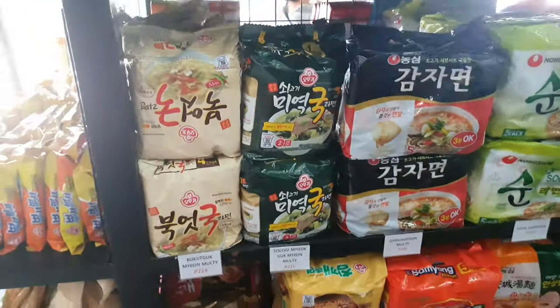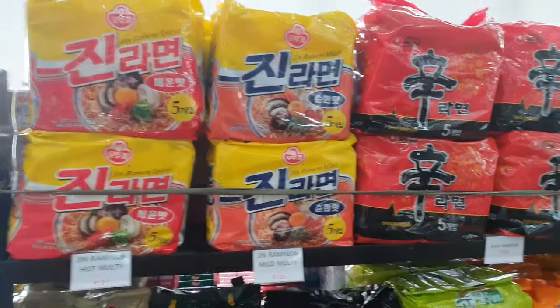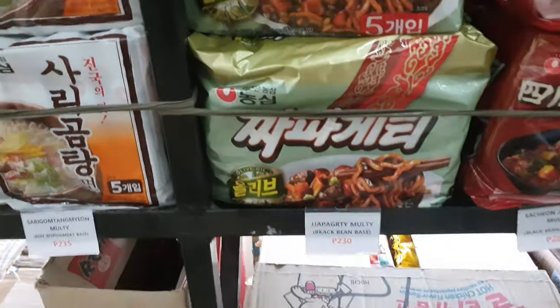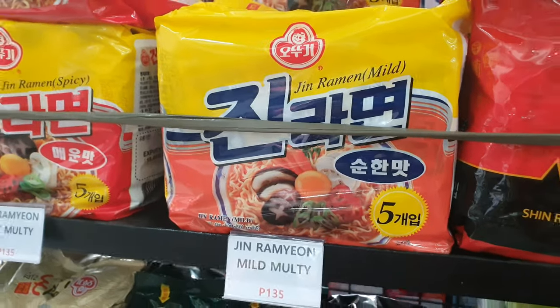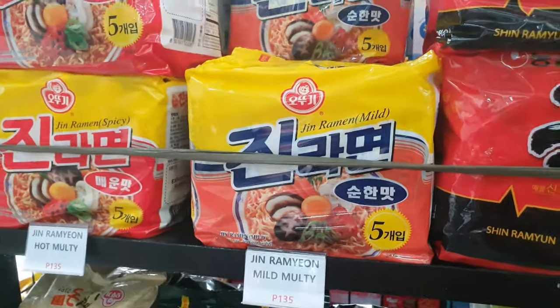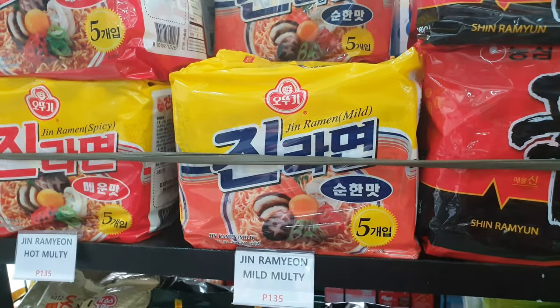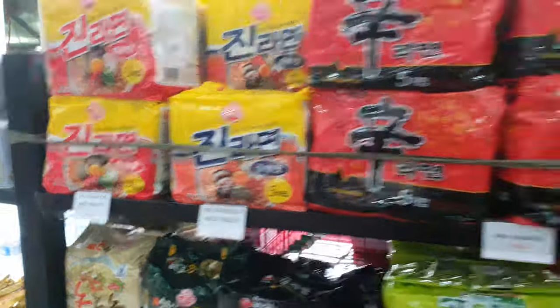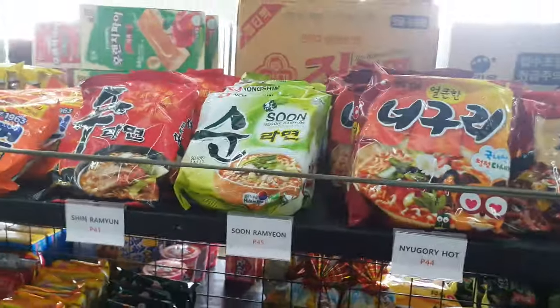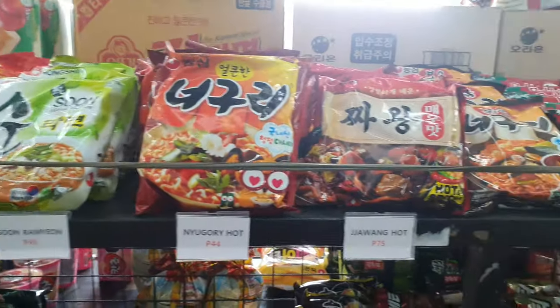Let's see here — there are many kinds of ramen: cheese ramen, black noodle, yukkejang, buldak bokkeum myeon, and many other brands. When we came here, we just bought chin ramen because we like the taste of chin ramen. They also sell it one by one, but buying with a pack is a bit cheaper.